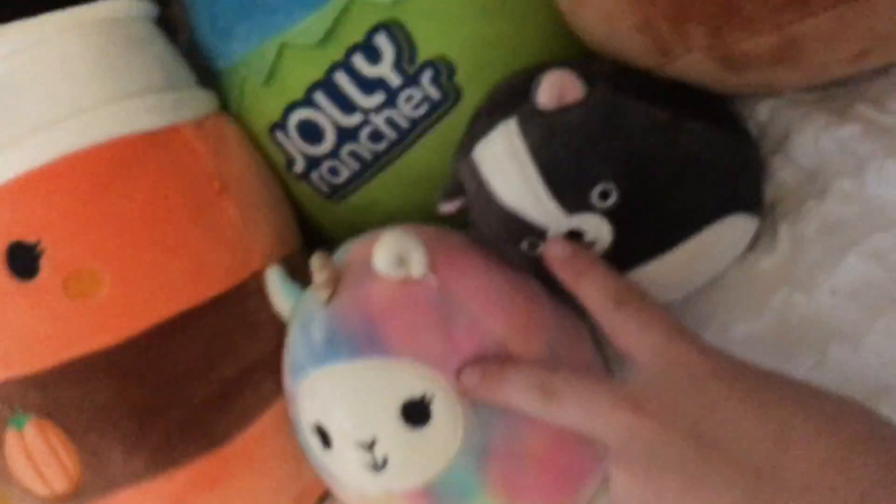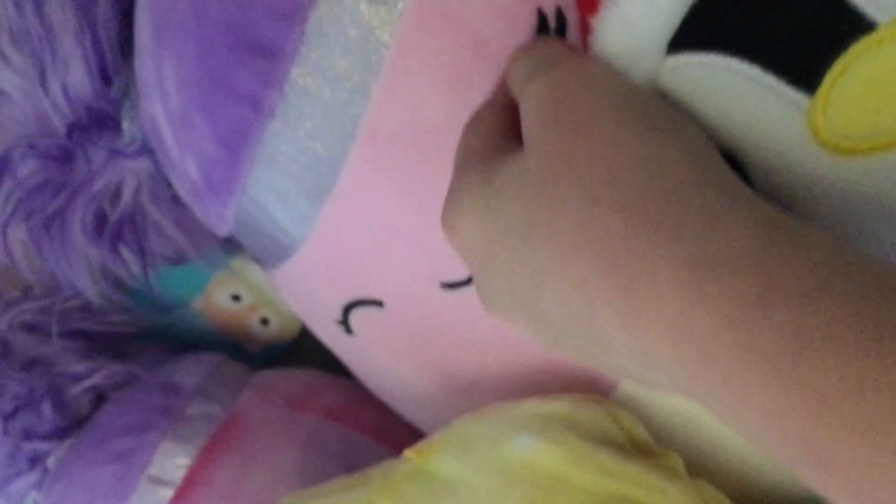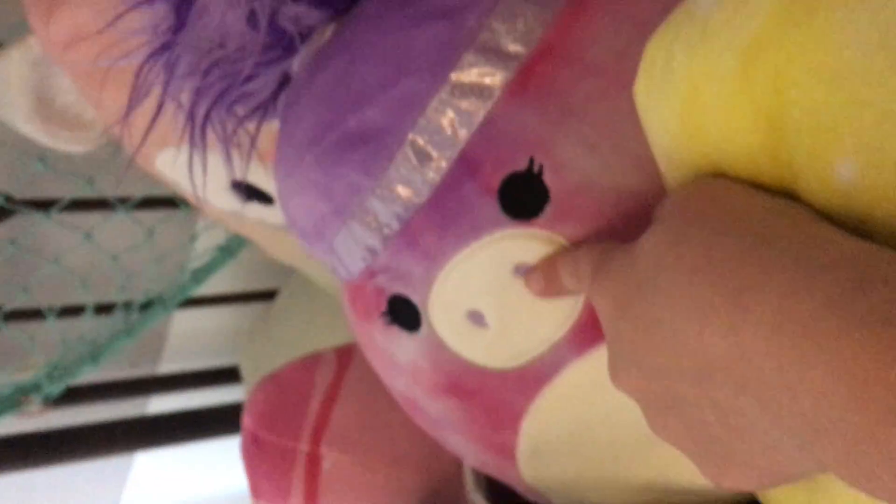Now we'll be moving on to my most recent little Squishmallows. I recently got these two in a trade, and of course these ones are my most recent ones. And then I got this big octopus Squishdoo — this Pegasus Squishdoo.